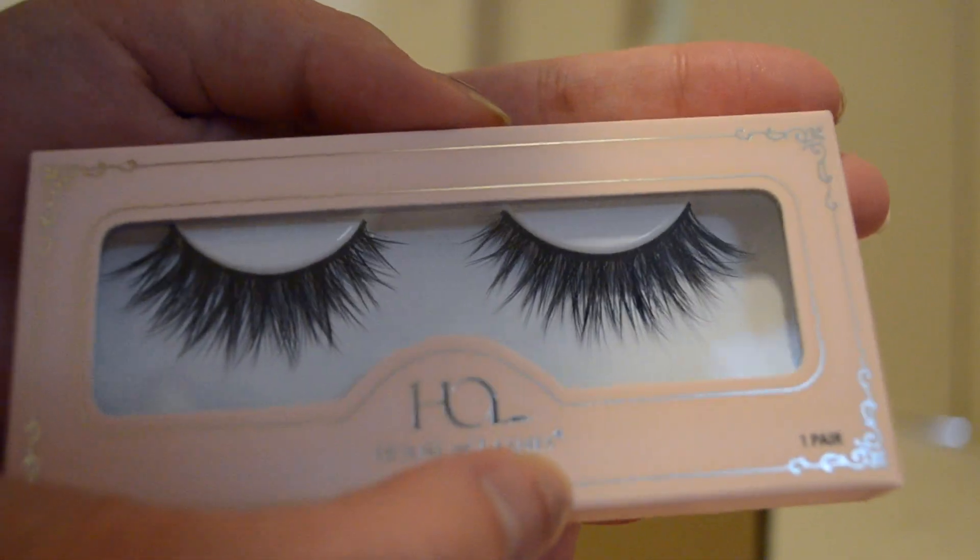Then we have the Nor Fairy Black Premium Lash Collection — this one is very black, very dense near the lash line. Super pretty. These ones are also very cute — these are the Featherette Premium Collection. These ones are kind of short. And then these ones are the Iconic Lights — so I have two of those.